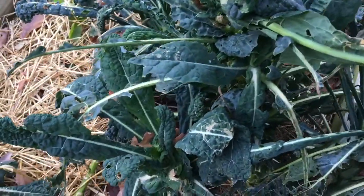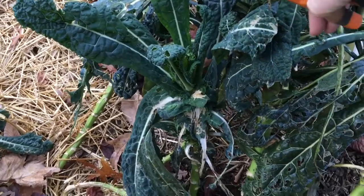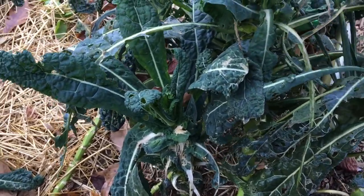Now since this is the winter, you don't want to prune too severely. You want to make sure you leave enough on the plant to keep it growing and healthy.